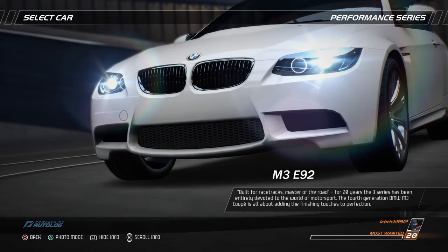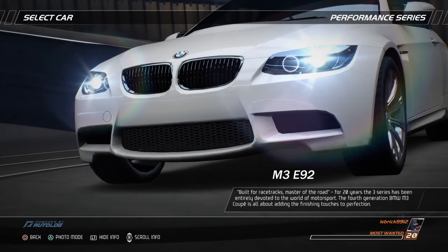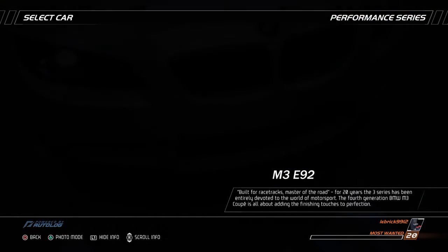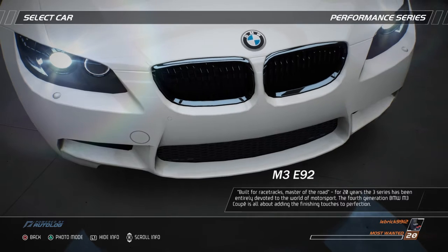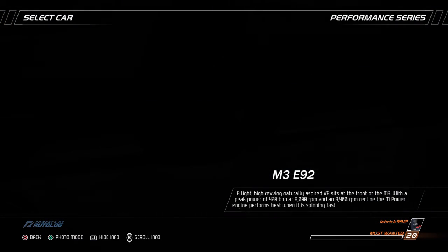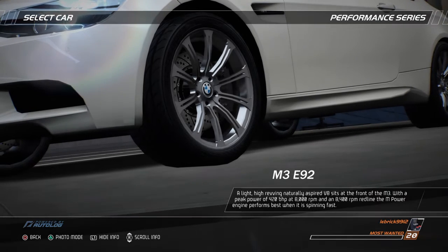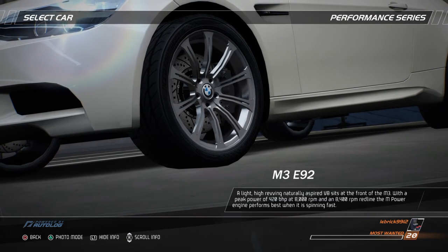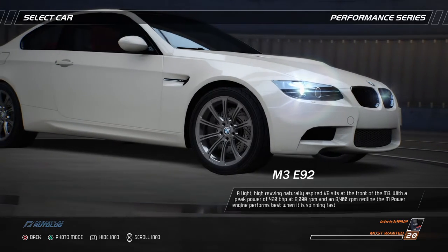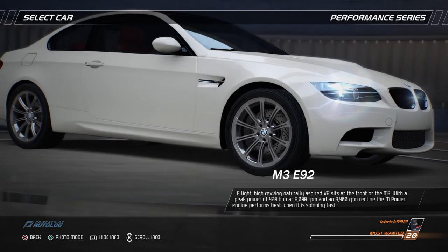Built for racetracks, master of the road. For 20 years, the 3 Series has been entirely devoted to the world of motorsport. The 4th generation BMW M3 Coupe is all about adding the finishing touches to perfection. A light, high-revving, naturally aspirated V8 sits at the front of the M3, with a peak power of 420 bhp at 8,000 rpm and an 8,400 rpm redline — the M-Power engine performs best when it's spinning fast.